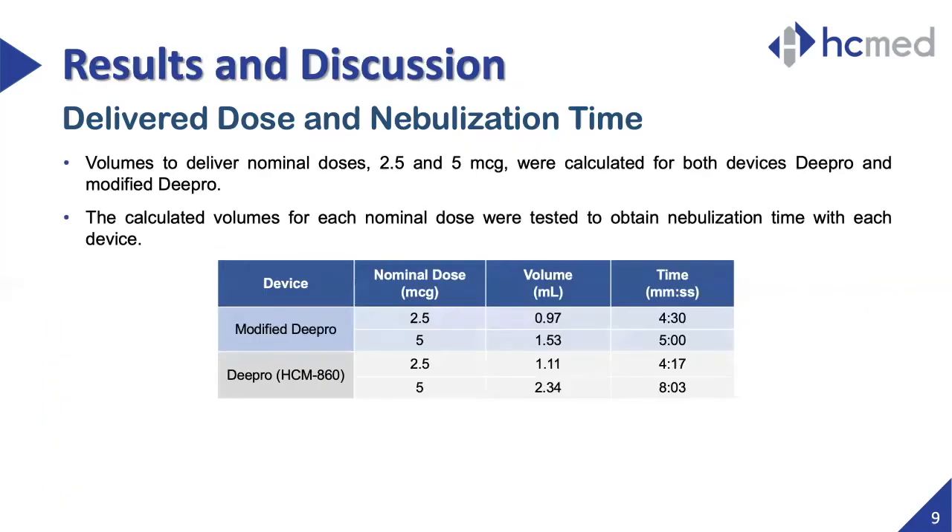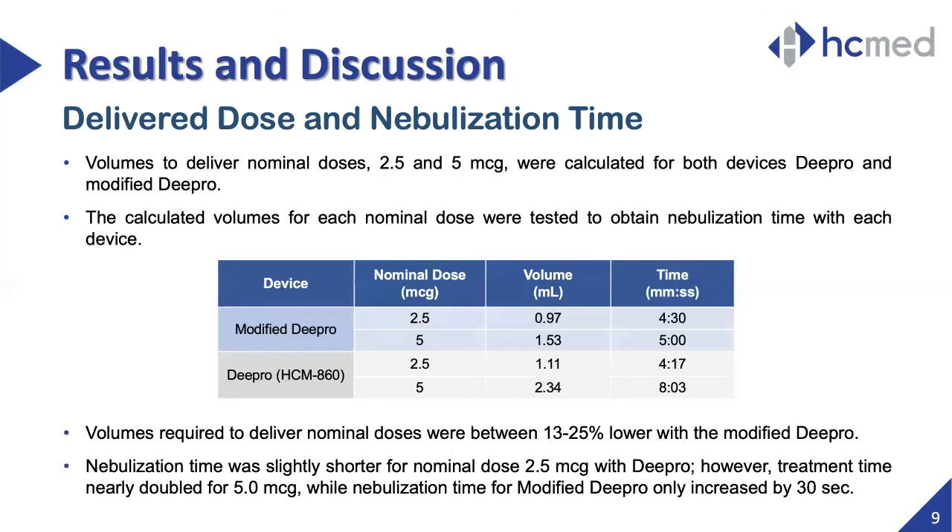Several rounds were required to calculate the exact volumes for the two desired nominal doses. This table summarizes the volume and nebulization time required for the nominal doses of 2.5 and 5 micrograms. The volume when using the modified breath-actuated device was between 13 and 25% lower than when using the continuous mode device. Although the time to obtain the 2.5 microgram nominal dose with the modified device was 13 seconds longer, the nebulization time for 5 micrograms only increased by 30 seconds.